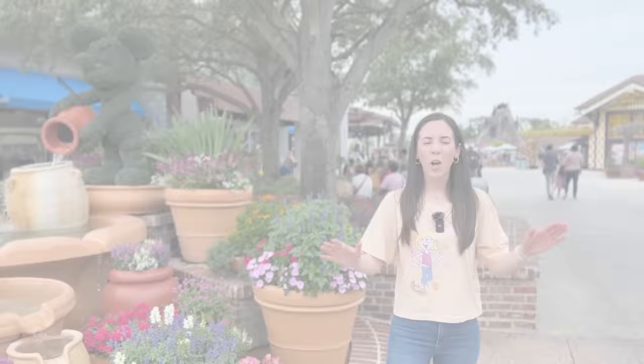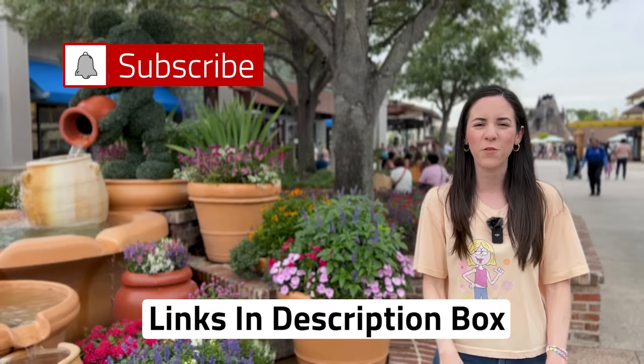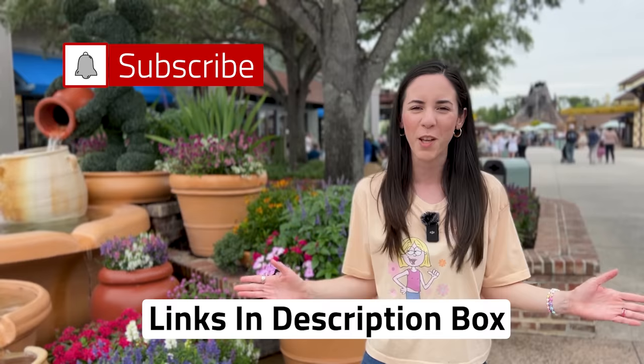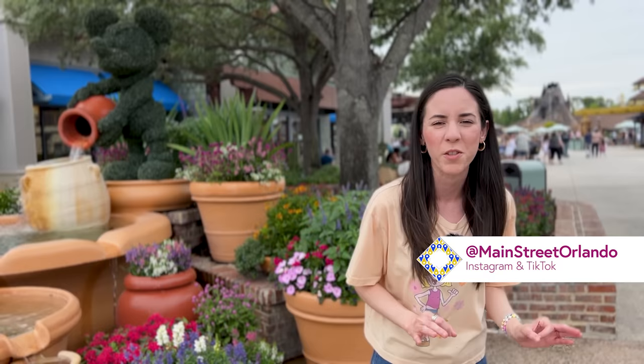I hope you guys enjoyed the video! Don't forget about those ShopDisney links down in the description box. Subscribe for more Disney World merchandise tours, updates, and fun. Hit that like button — it really helps the channel — and hit that notification bell so you're notified every time we upload. If you want to see the prior video where I go to Disney's Hollywood Studios, check it out up here. Or the one before that at the Disney Character Warehouse outlet store — right down here. I cannot wait to see you guys again very soon — bye!